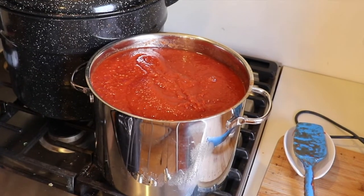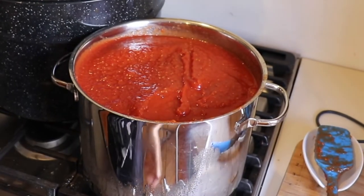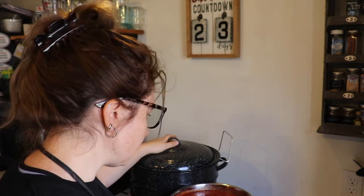I got the water bath canner heating up and this is slowly coming up to temperature. I do not want to burn it, so I'm just taking my time and slowly getting it heated through. It's been nice because I haven't had to use any tomato paste this year as a thickener. By doing the method of draining the water out before I moved the tomatoes over to the roaster, I haven't had to use tomato paste at all as a thickener, and that's been really good.